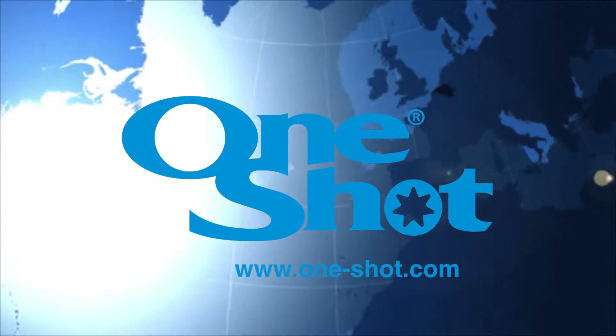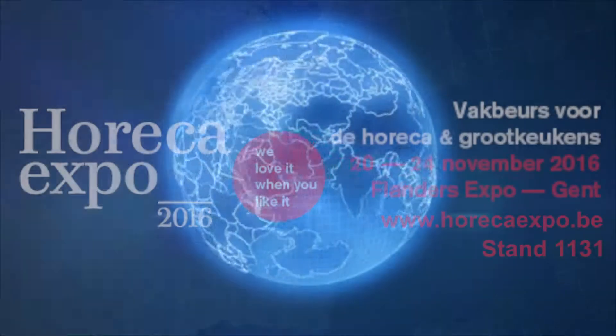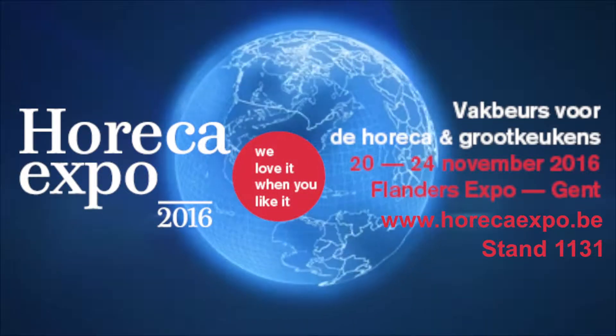We are exhibiting at a number of key and exciting exhibitions around the world. We will be appearing on the Lavanetia stand.